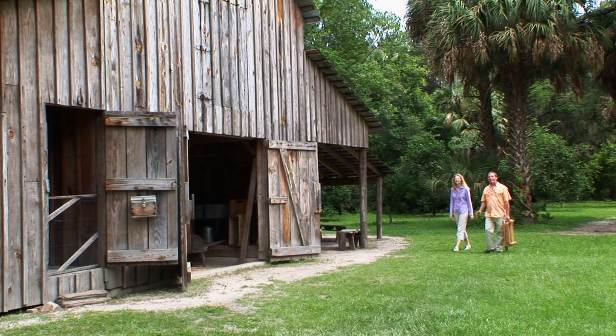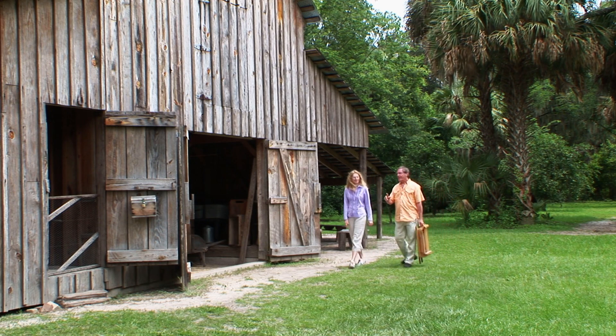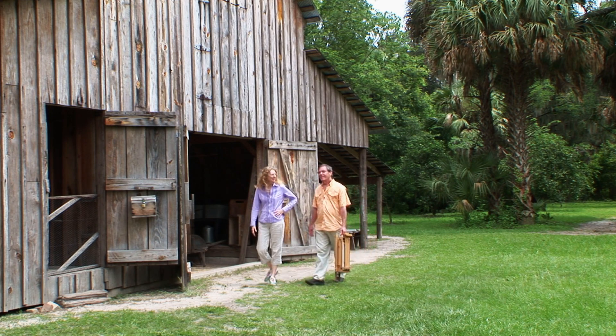There's a whole lot of subject matter to choose from here. I think I'll explore the main house a little bit, but I think I'd like to go over to the tenant house and see what I can find.